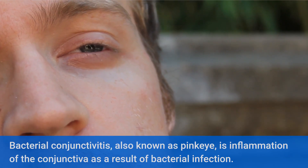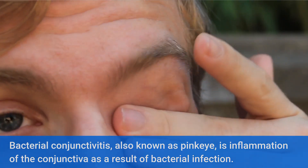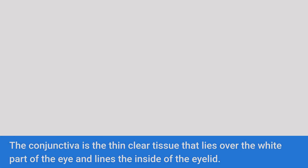Bacterial conjunctivitis, also known as pink eye, is inflammation of the conjunctiva as a result of bacterial infection. The conjunctiva is the thin clear tissue that lies over the white part of the eye and lines the inside of the eyelid.